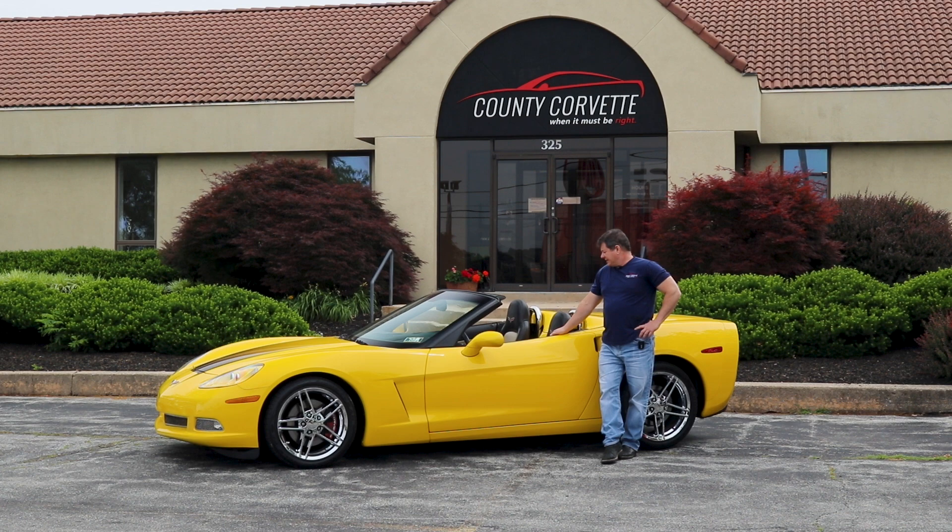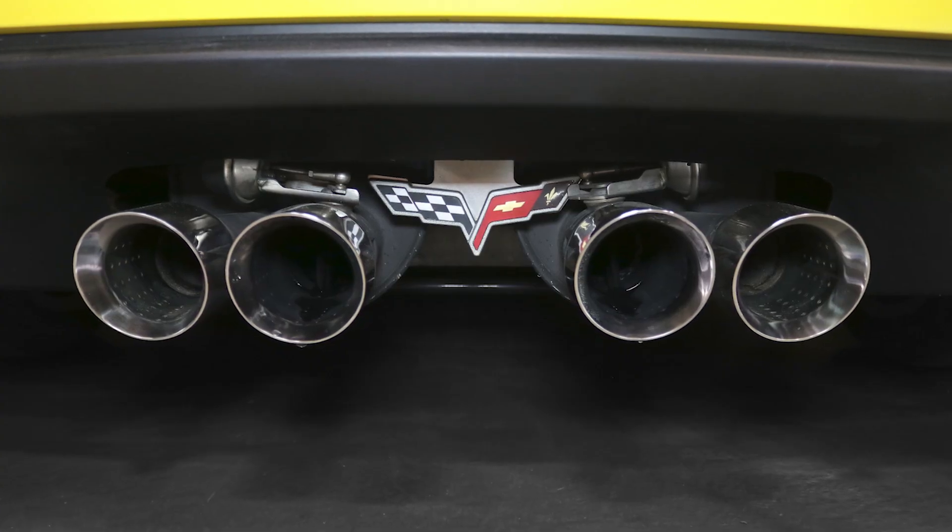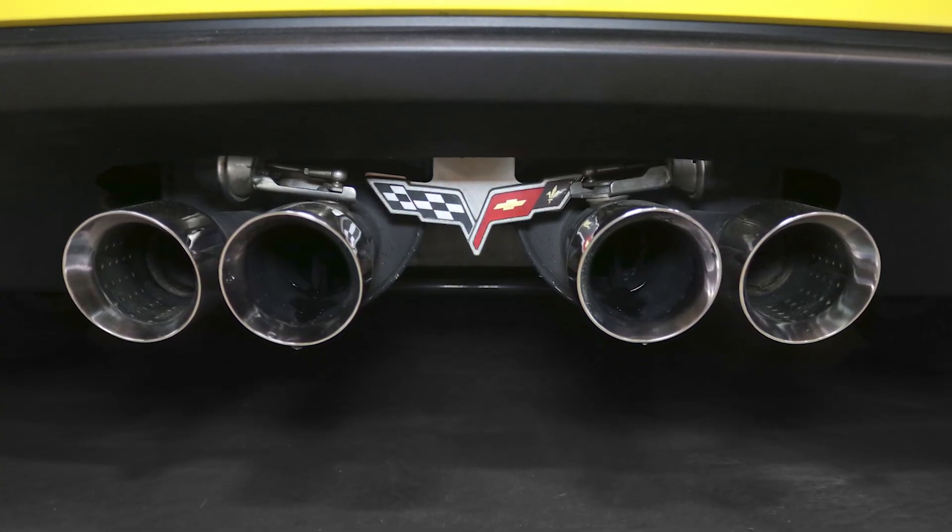It does have a nice two-tone interior, the dual mode exhaust, and it's just a really beautifully optioned car.